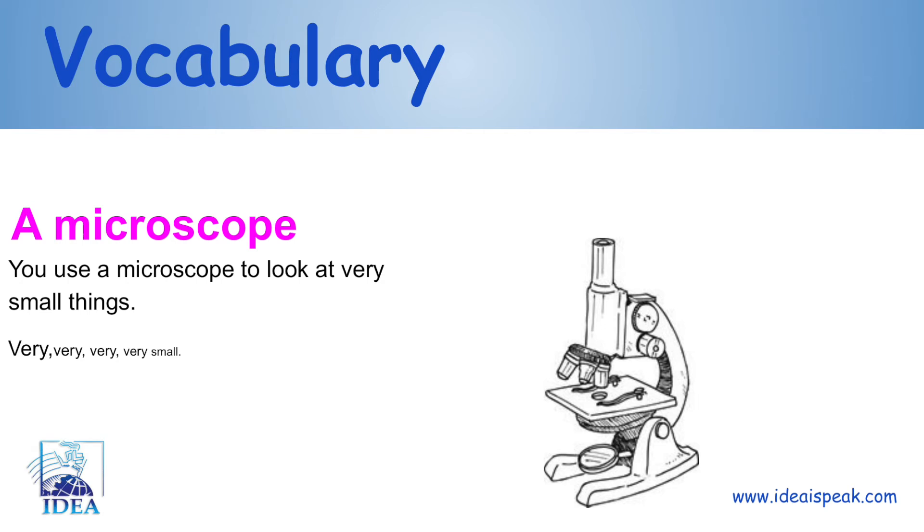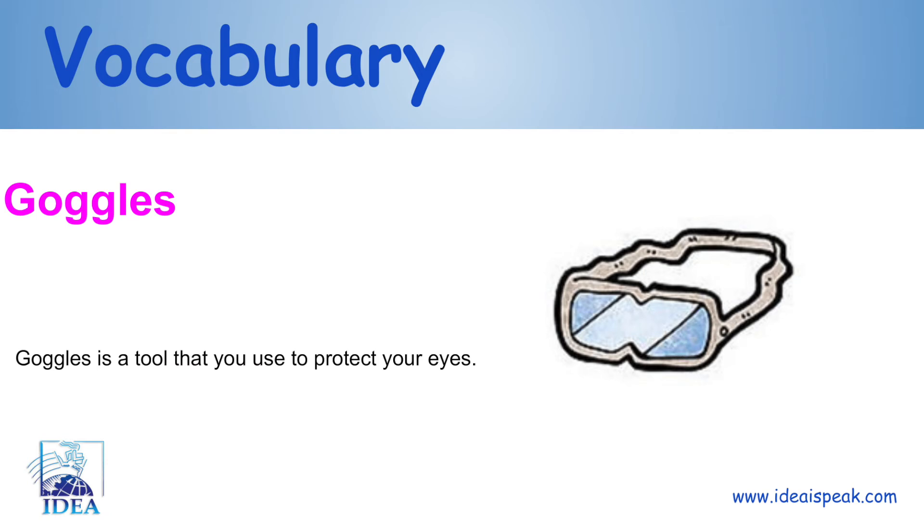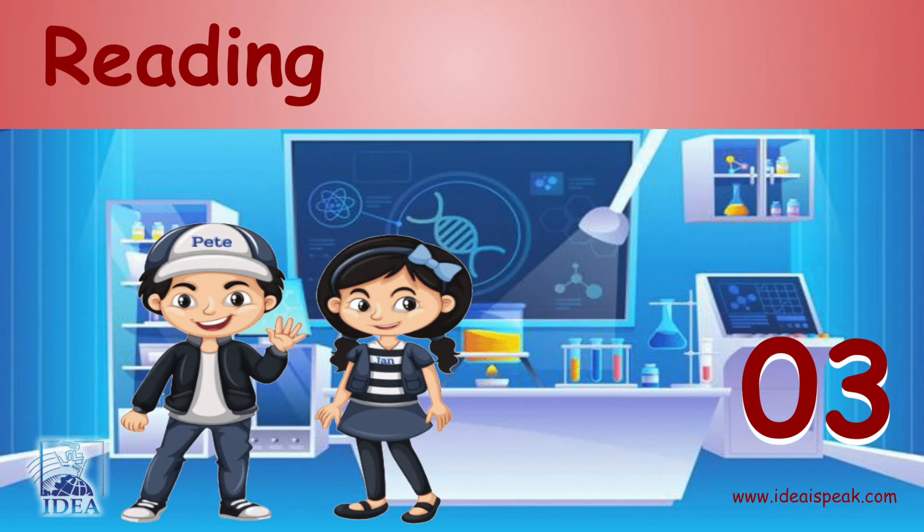A microscope: you use a microscope to look at very small things. Goggles: goggles is a tool that you use to protect your eyes.